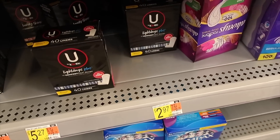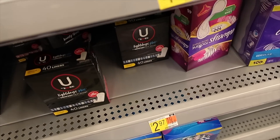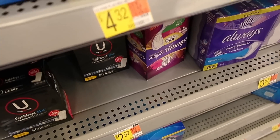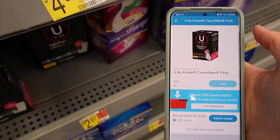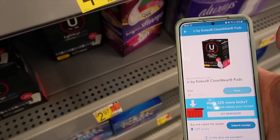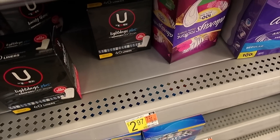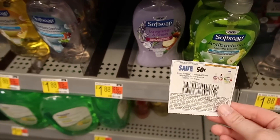Here we have Kotex Liners for two dollars and 97 cents. Use a two-dollar-off-two insert coupon — you'd pay three dollars and 94 cents for two. Then there is a one-dollar rebate with Ibotta times two, so you get two dollars back, making it a dollar 94. I'm not sure if this works with the Shopkick deal since I already scanned something else — if it works please let me know. Otherwise your grand total is just a dollar 94 for two.